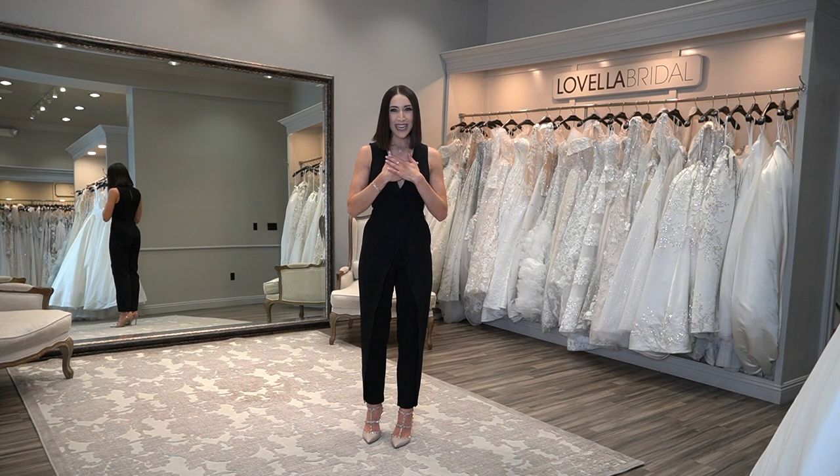Welcome back to my channel. My name is Nairi, also known as Wedding Fashion Expert. Today we are in Lavella Bridal, located in Los Angeles, California. We are going to talk about everything you need to know to find your perfect wedding shoe.